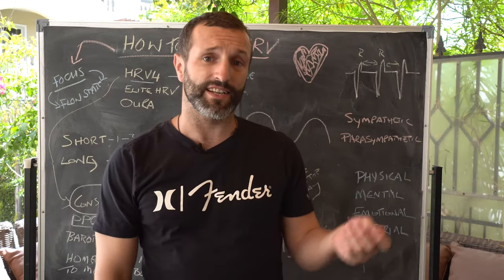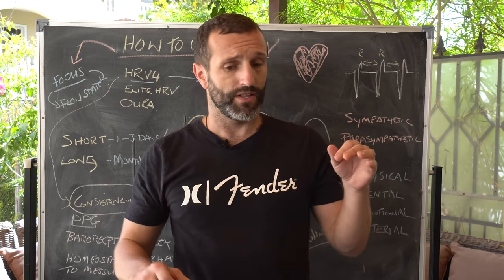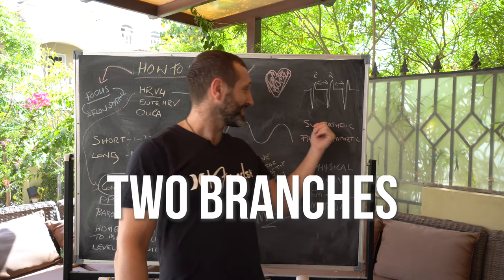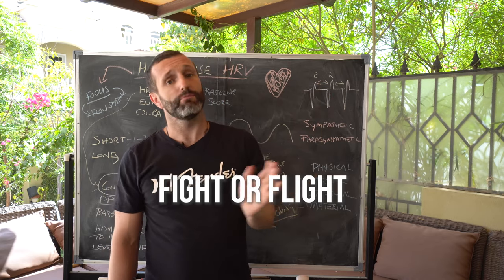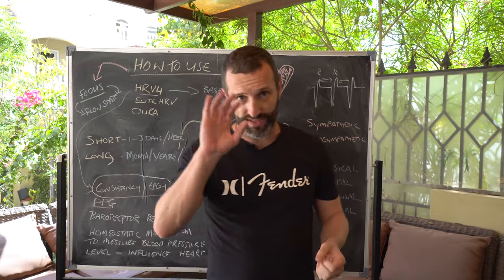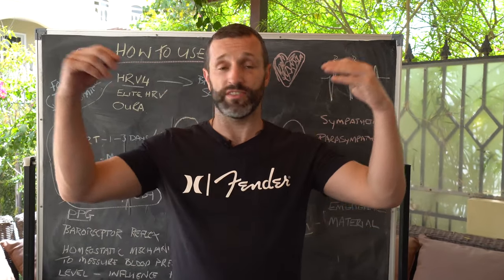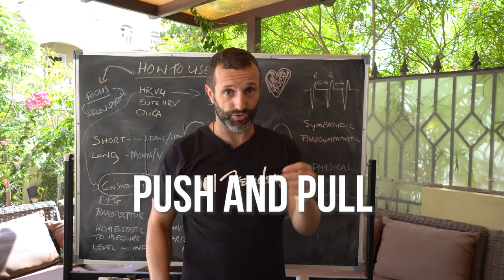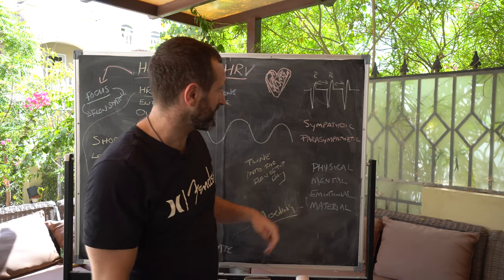To understand Heart Rate Variability, we need to touch on your autonomic nervous system. The autonomic nervous system has two branches: sympathetic and parasympathetic. Sympathetic is fight or flight; parasympathetic is rest and digest. When you're in flow, there's a constant dance between sympathetic and parasympathetic — a definite push and pull going on according to the situation and environment you're in.